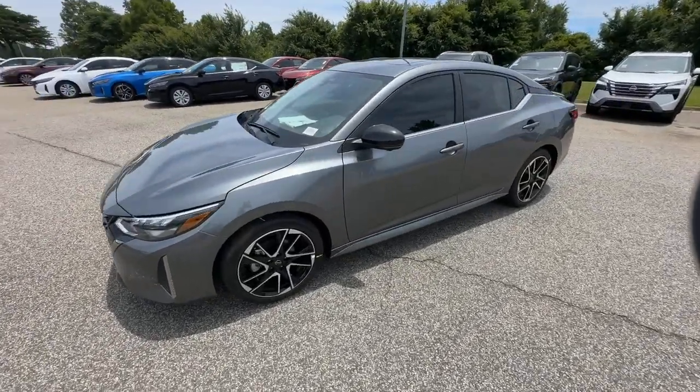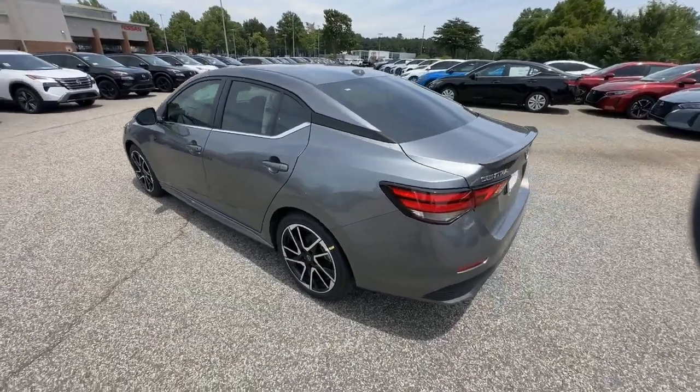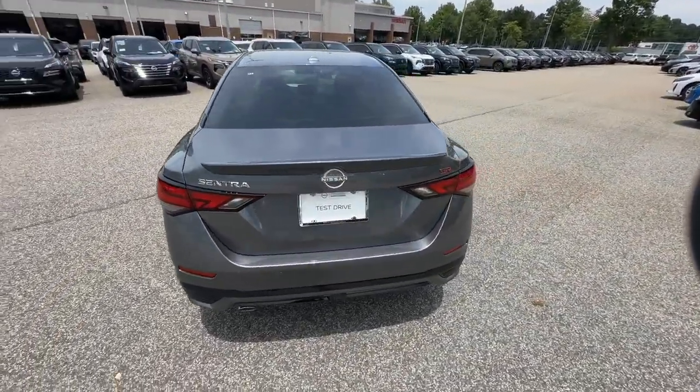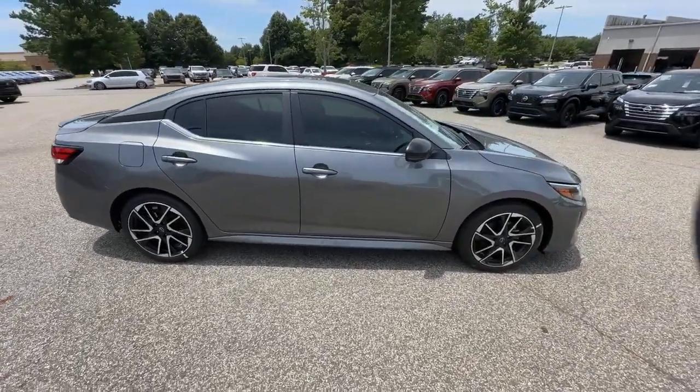Hop into the 2024 Nissan Sentra. This roomy Sentra makes your daily drive fun, comfortable, and convenient. Discover the joy of cornering thanks to sports suspension, precise handling, and crisp acceleration.